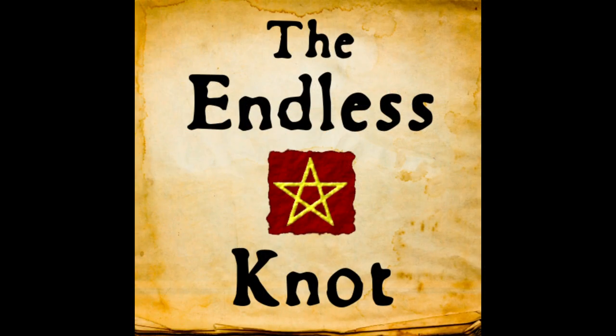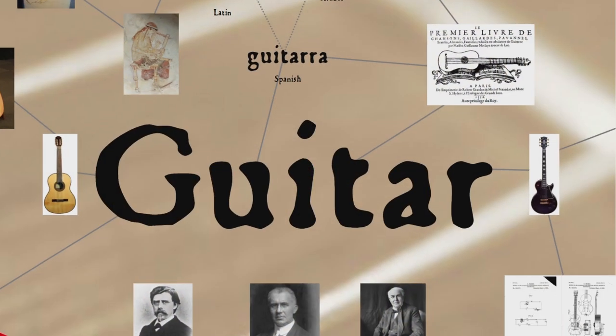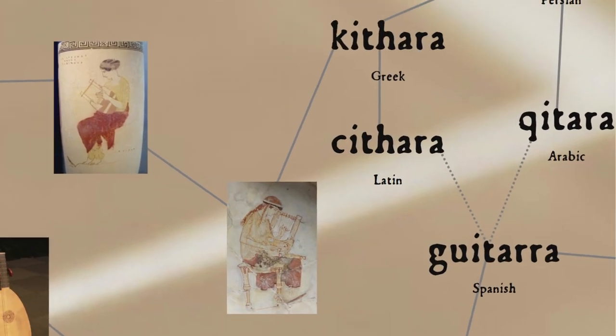Today we're asking where the word guitar comes from and tracing the instrument's history across four continents. The etymology of the word guitar is our first clue to the origins of the instrument itself. Most dictionaries will tell you that guitar comes ultimately from Greek kithara, a kind of seven-stringed lyre used in ancient Greece.